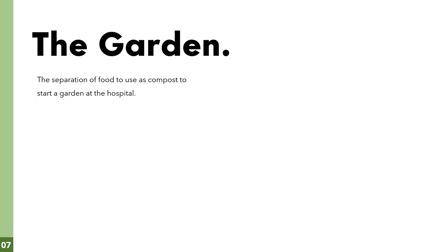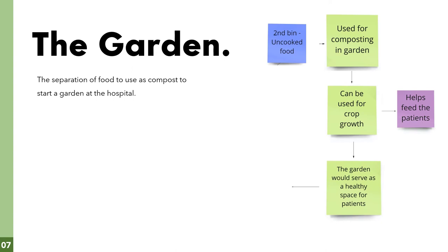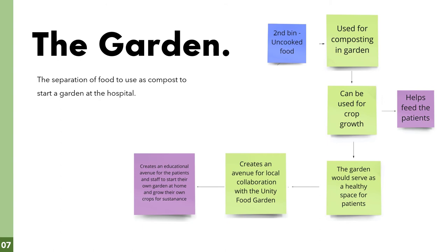We will be making use of the garden at the hospital, which is currently used as a smoking area. The second bin will have uncooked foods that will be used for composting in the garden, then used for crop growth, and those crops can feed the patients. The garden would serve as a healthy space for patients, helping them recover faster by being around nature. The hospital can then collaborate with the unity food garden, creating an educational avenue for patients and staff to start their own gardens at home. This creates a feedback loop in multiple households.